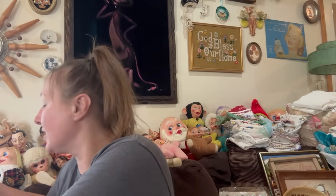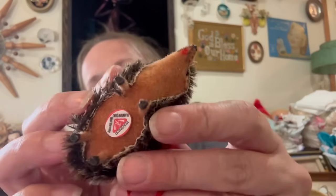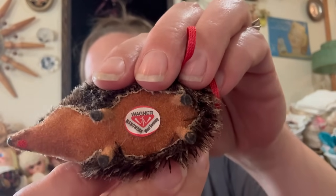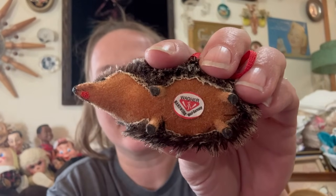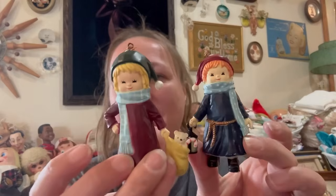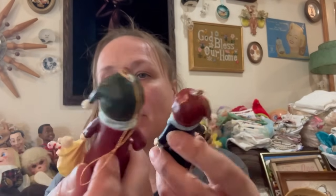Then I found this little miniature hedgehog type ornament hanging thing. On the bottom it's marked and it's made in West Germany — it says West Germany on it. And I picked up these two little German ornaments — they're marked on the bottom. I can't really see the marking, maybe they're made in China, but they look like little German girls. I thought they were cute so maybe they'll go back for a Christmas sale.